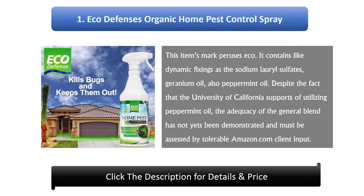Number 1: EcoDefense Organic Home Pest Control Spray. This product markets itself as eco-friendly. It contains active ingredients such as sodium lauryl sulfate, geranium oil, and peppermint oil. Although the University of California supports the use of peppermint oil, the effectiveness of the overall blend has not yet been proven and must be evaluated based on Amazon customer feedback.